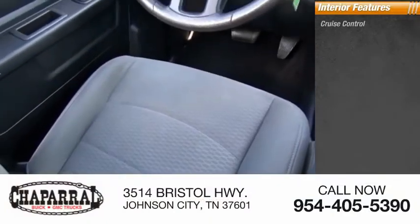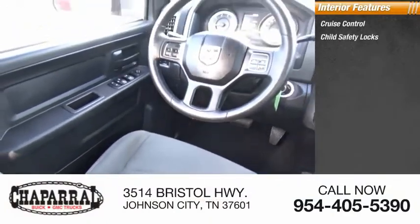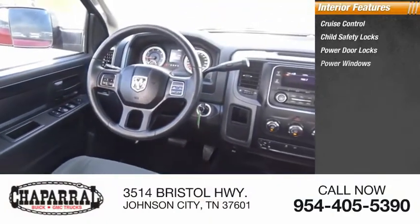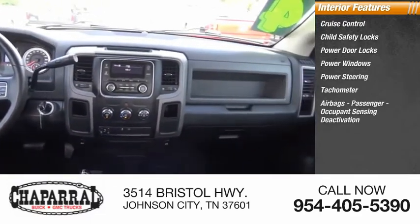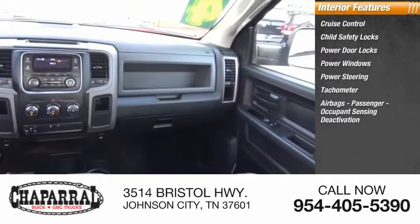Inside you'll find Cruise Control, Child Safety Locks, Power Door Locks, Power Windows, Power Steering, Tachometer, Airbags, Passenger Occupant Sensing Deactivation, and One-Touch Windows.